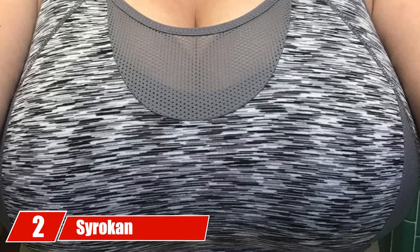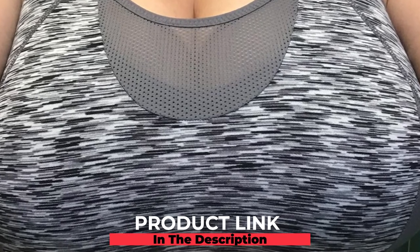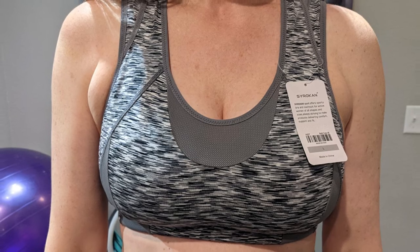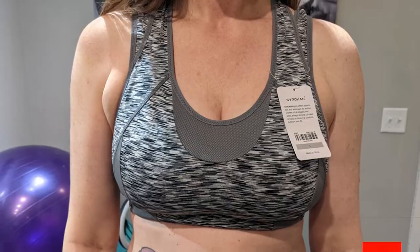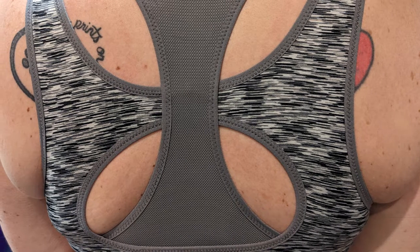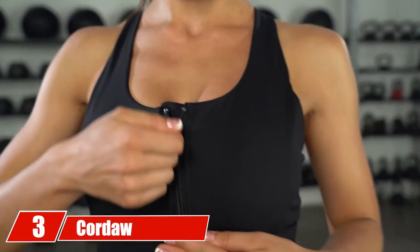At number two, we have the Cyrokin High Impact Wirefree Racerback Bra. If you are looking for double-layer protection, pick up this bra from Cyrokin. This slightly padded sports bra with ventilating mesh panels shapes and supports your bust and controls bounce. The elastic anti-skid underband supports medium to high impact activities, and the racerback ensures stability and movement. The fabric is made of 72% polyamide and 28% spandex to wick moisture and keep you cool. This bra is suitable for boxing, training, weightlifting, hurdles, running, and stretching.